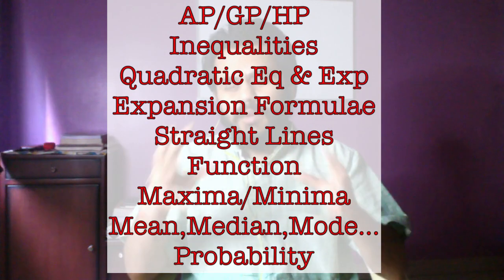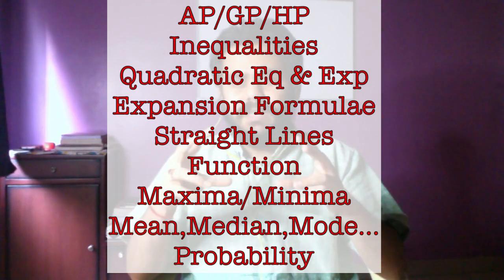These are the topics to focus on in the last 15 days if the syllabus feels too vast to cover fully. But if you have already covered the syllabus, this video is not for you — you need to revise the entirety of the syllabus to maximize your score.